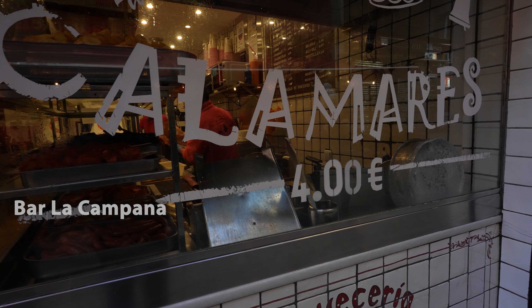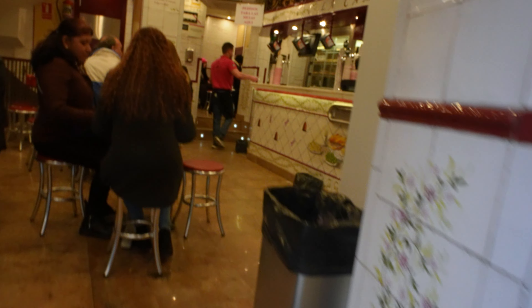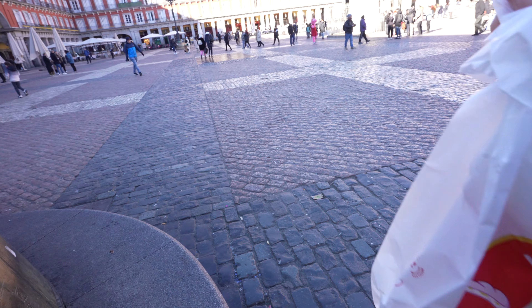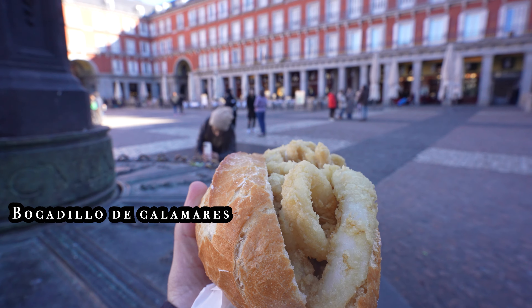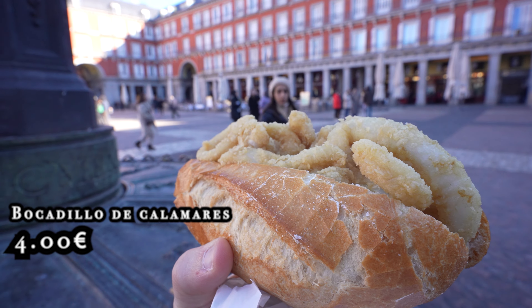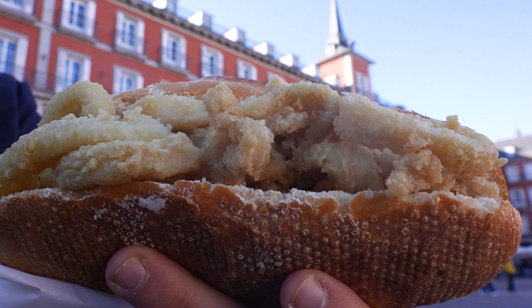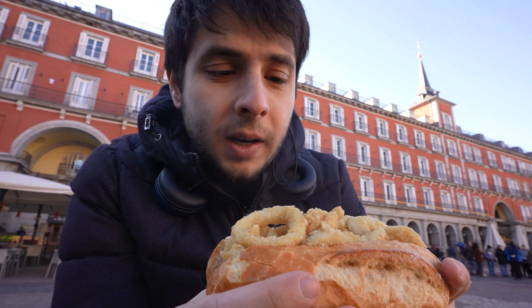The bocadillo de calamares will set you back roughly four pounds, and it's nice to just grab it and bring it to the centre of Plaza Mayor to enjoy the scenery. The baguette looks very fresh and crumbly, packed with calamari. I love the ratio — there is a very thin slice of bread on the bottom trying to hold this mountain of calamari, which is going to require a little bit of an approach.